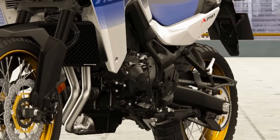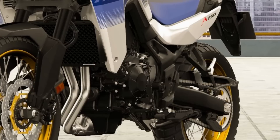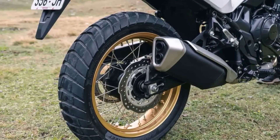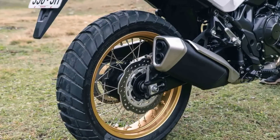The bike comes with a wide range of electronic features, including traction control, multiple riding modes, and cruise control, which will undoubtedly enhance your riding experience and give you greater control over your adventure.